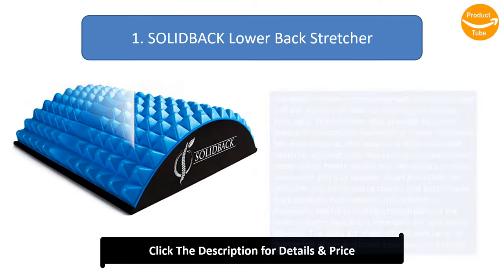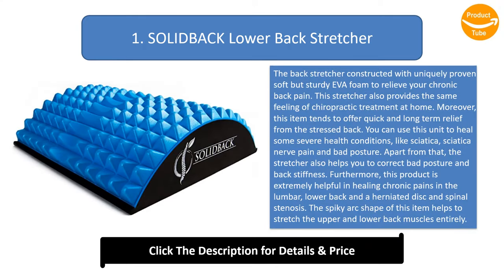Number 1: Solid Back Lower Back Stretcher. The back stretcher is constructed with uniquely proven soft but sturdy EVA foam to relieve your chronic back pain. This stretcher also provides the same feeling of chiropractic treatment at home. Moreover, this item tends to offer quick and long-term relief from a stressed back. You can use this unit to heal some severe health conditions like sciatica, sciatica nerve pain, and bad posture.